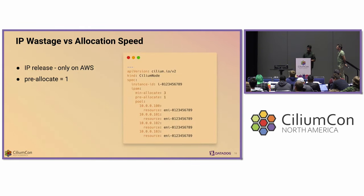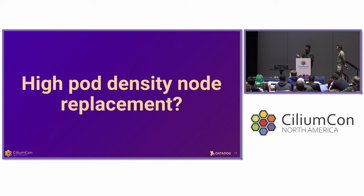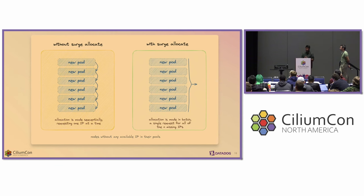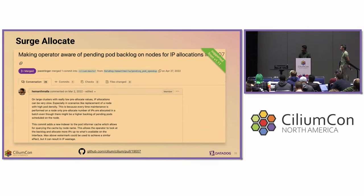One of the challenges we ran into initially was how to trade off between IP wastage and allocation speed. We run a flat network model, which means we have a tight IP address space and cannot afford to waste IPs. So we run all our nodes with pre-allocate set to one, but the trade-off is that if more than one pod is scheduled on a node simultaneously, IP allocation latencies go up. For example, if a node with 30 pods needs replacement, the operator would take a long time to allocate all 30 IPs. So we introduced a feature called surge allocate, where the operator is aware of all pending backlog and allocates all necessary IPs in one go. This improved allocation speed significantly and has been available since Cilium 1.11.